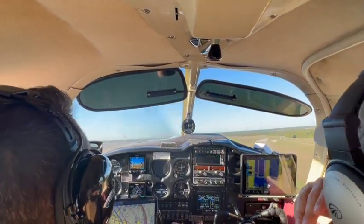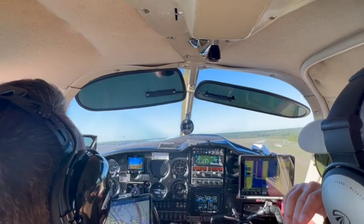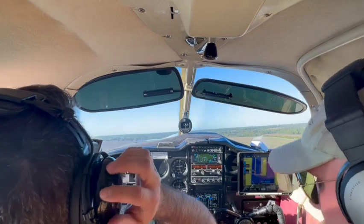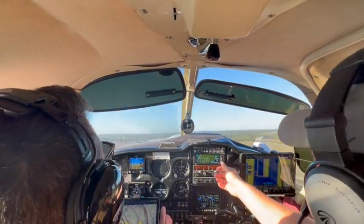Tire Trek 169, circle E to the airport, left downwind runway 36. Circle E to the airport, left downwind runway 36, go check one.